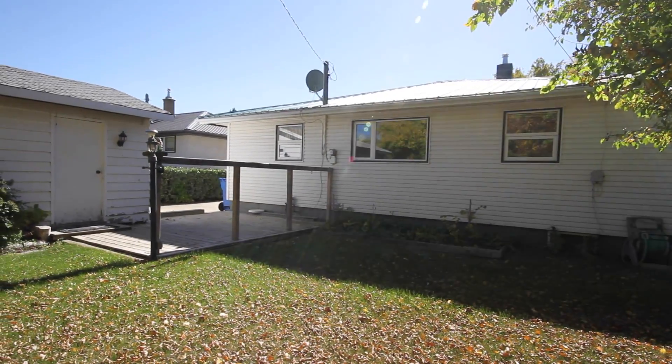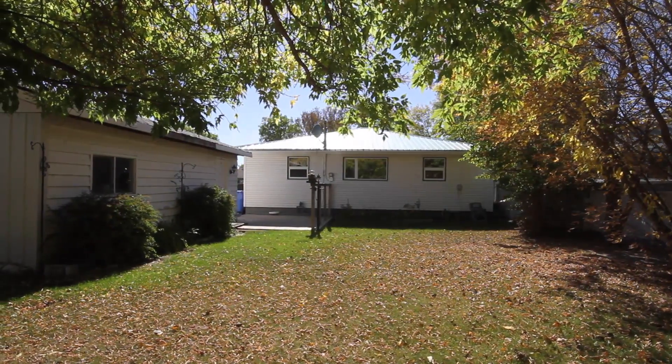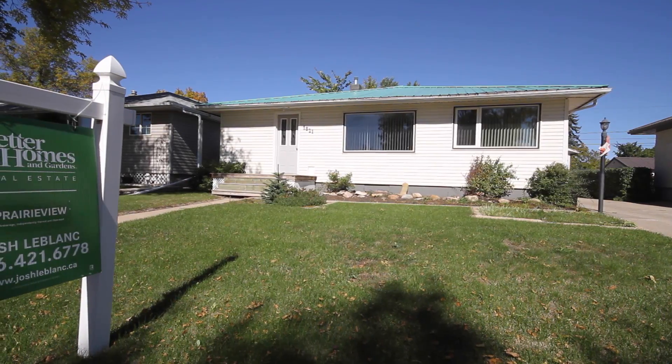This home is located close to a K-8 elementary school, walking paths, parks, ball diamonds, and soccer pitches.